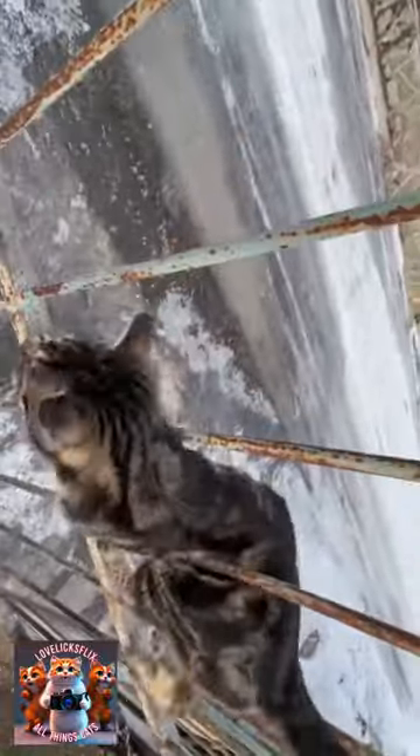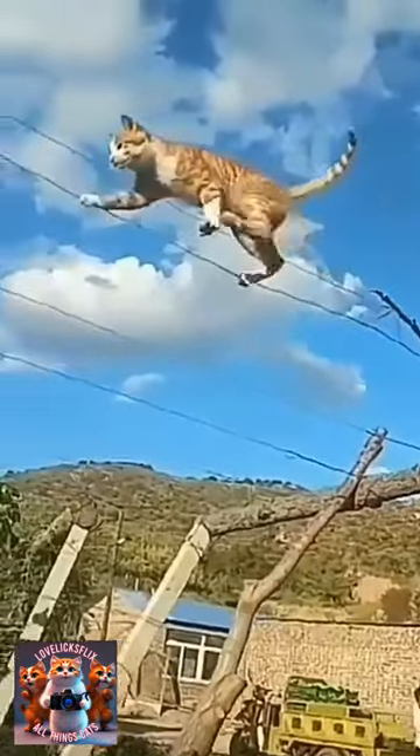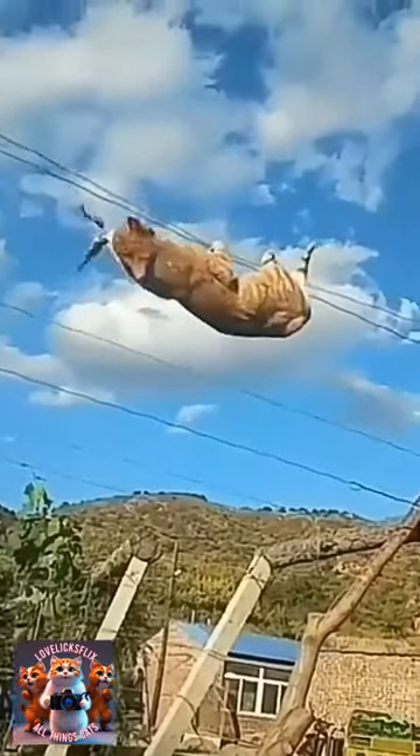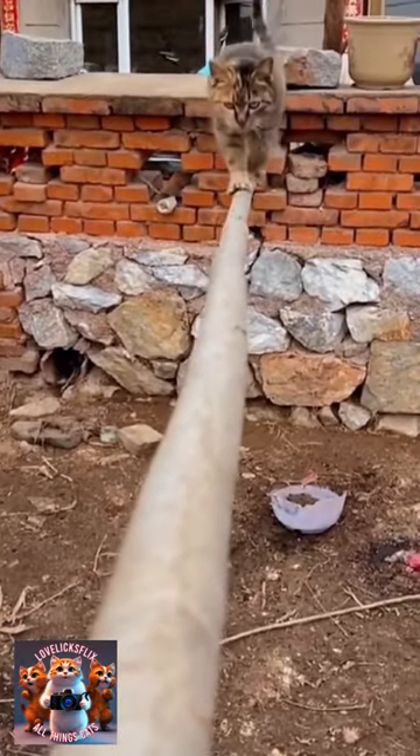Another key factor is their tail, which they use as a counterbalance to maintain their equilibrium. It is used as a dynamic tool enabling the cat to make precise adjustments and navigate various surfaces seamlessly.